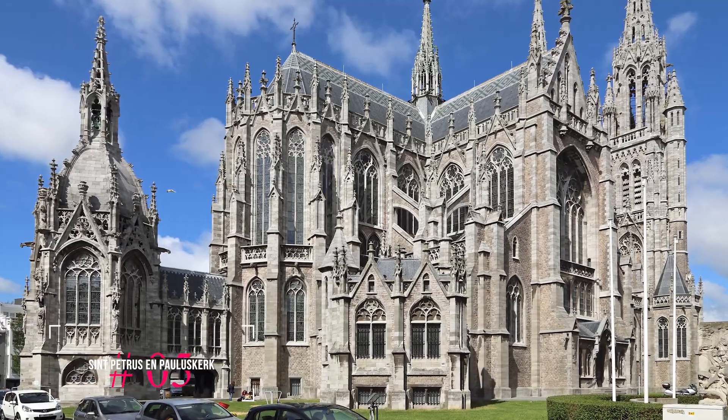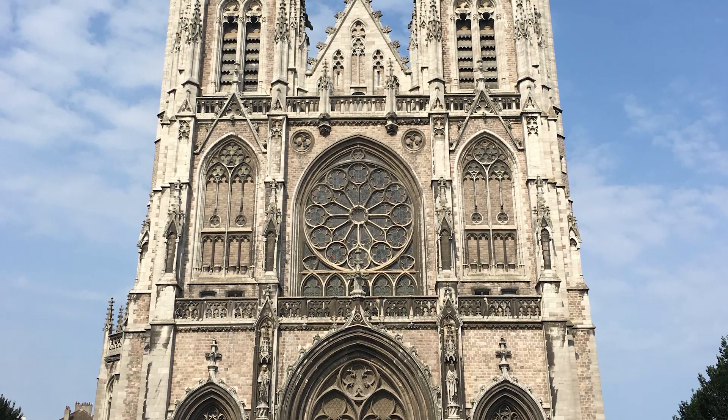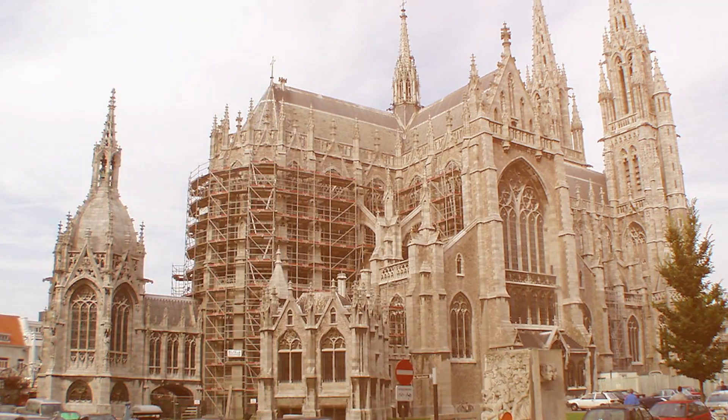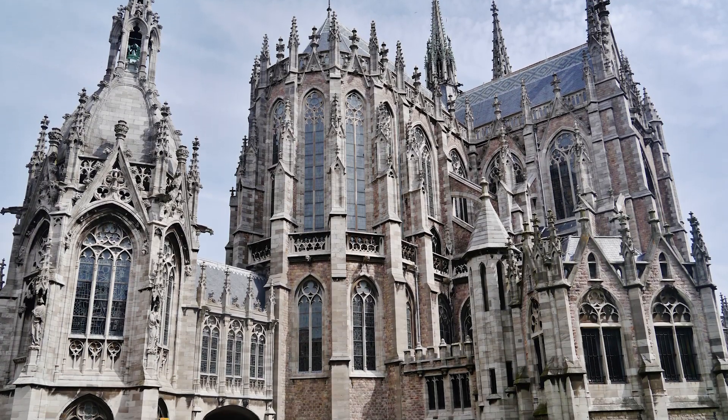At number five, we have the Sint Petrus en Pauluskerk. This neo-Gothic church is a masterpiece of architecture, featuring intricate carvings and stunning stained glass windows. The church was built by King Leopold II and stands as a testament to Ostend's regal history.